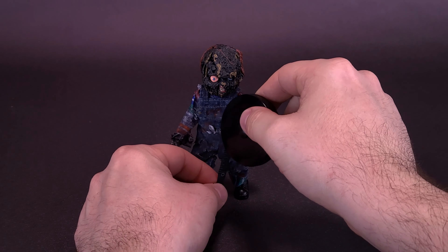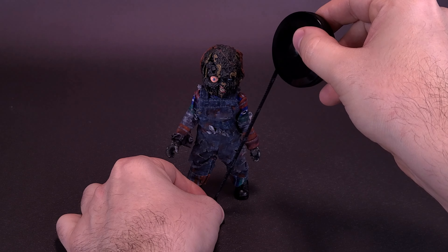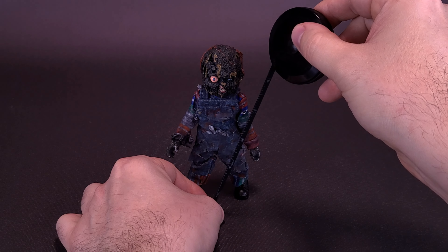Before we do that, let's go ahead and grab the tape measure just to see how tall this guy stands. Sadly, as it stands right now, Chucky, charred or otherwise, is sold out over on Scream Factory's website.